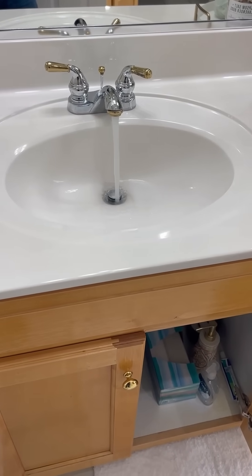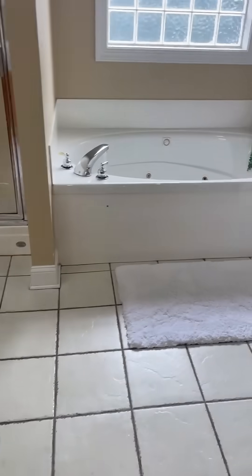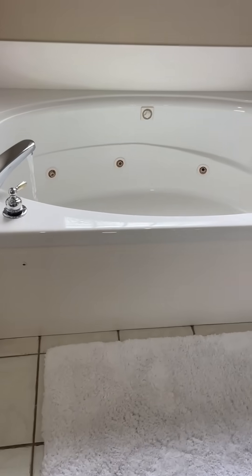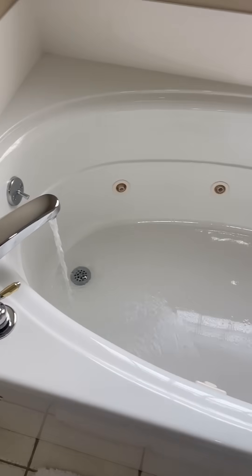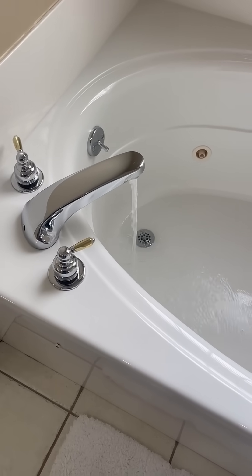So I'm in the house, I've got all the cold water fixtures running. You can start to smell that bleach coming through these water pipes, which is what I'm looking for.